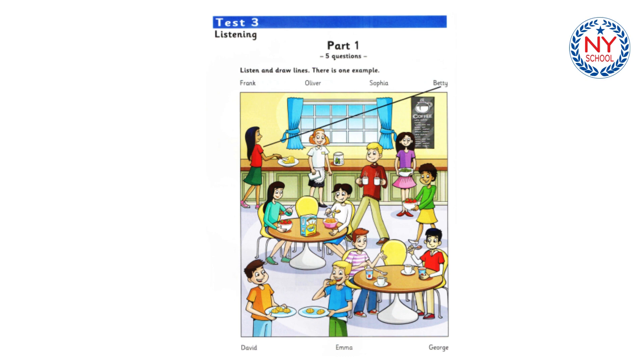Part 1. Listen and look. There is one example. Do you know these people in the cafe? Yes, I do. They're having breakfast. Yes, they are. The food looks good. Who's that girl with long black hair? Which one? The girl who's cutting some cheese? Yes. Oh, that's Betty. She's a friend of mine.